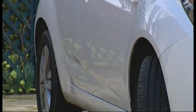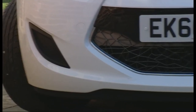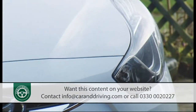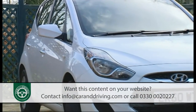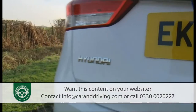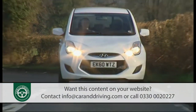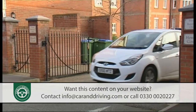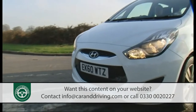The Hyundai iX20 doesn't look like any kind of people carrier, but it's been designed to compete against Nissan Notes and Citroen C3 Picassos in the growing supermini MPV segment — and to offer the kind of design flair, sound engineering, build quality and value proposition that will leave rivals looking square, utilitarian and out of touch. The iX20 aims to be the smartest and most sought-after of them all.